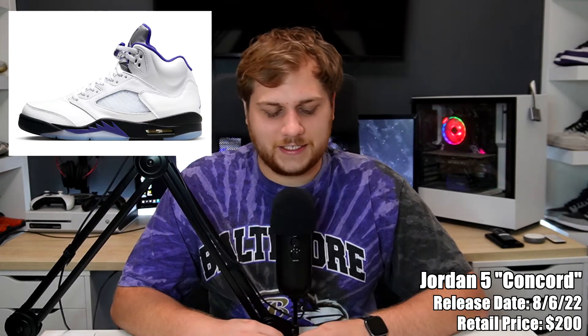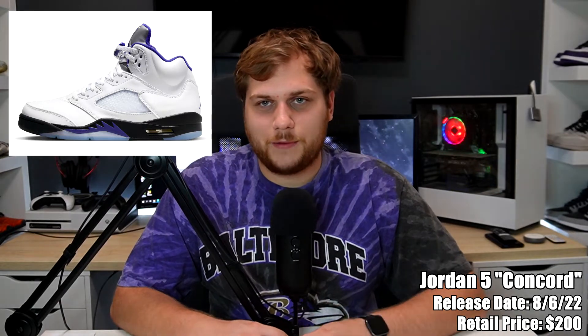On the sixth we have the Jordan 5 Concord, retailing for $200, releasing in full family sizing. It's a pretty classic colorway — basically all white with purple accents on the lace lock, soles, Jordan logo, and the inner of the shoe. If you're looking for a mostly all-white Jordan 5 with purple, it's a pretty good one to pick up. Nothing too crazy, especially since it's full family sizing, so I imagine it's a fairly general release sneaker.